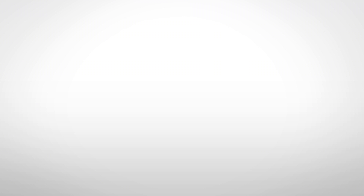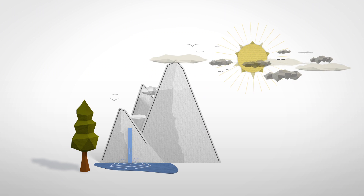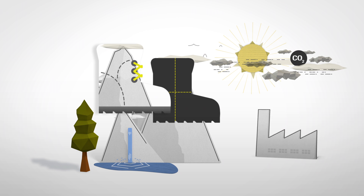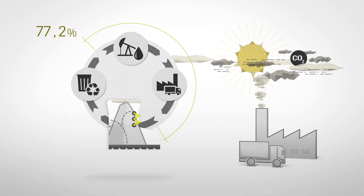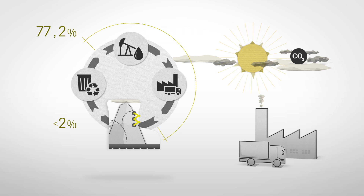But what does that mean exactly? Let's take the indicator global warming potential, also referred to as carbon emissions, as an example. In 2013, we measured the environmental impact of a typical pair of Gore-Tex hiking boots. The results show that raw materials and distribution have the greatest impact: 77.2% of the global warming potential measured in CO2 equivalent occurs at the beginning of the boot's life cycle, whereas disposal contributes less than 2%. This means that the less often a new pair of boots needs to be produced, the smaller the impact on the environment.